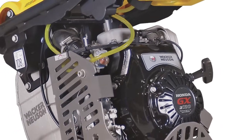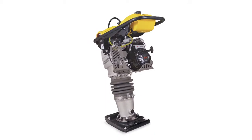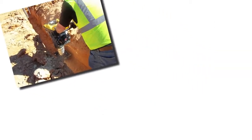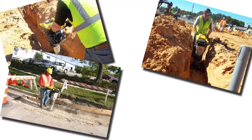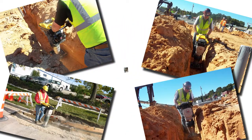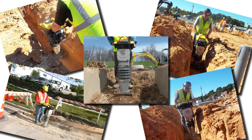Of course, before operating any piece of equipment, consult your operator's manual for full operation and safety instructions. For more information on soil compaction theory and industry-related products, please refer to Wacker Neusen's Complete Guide to Soil Compaction. We hope you enjoyed this introduction to Rammers. Thank you for watching.